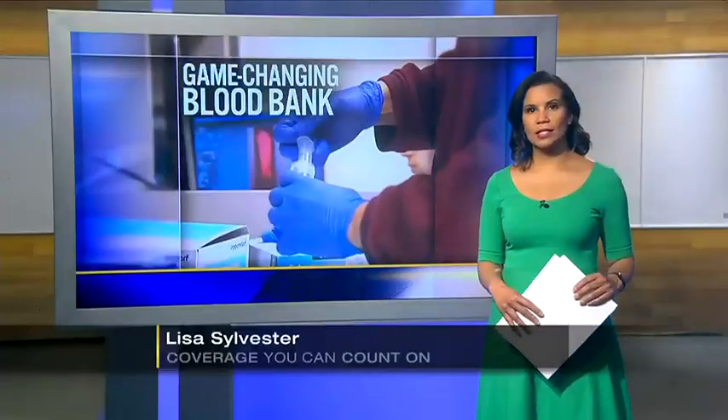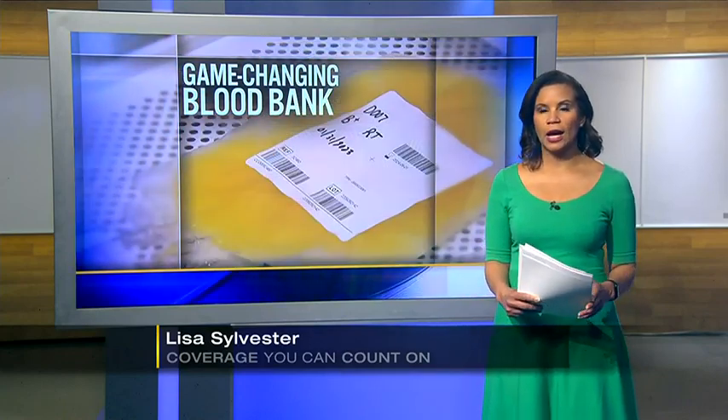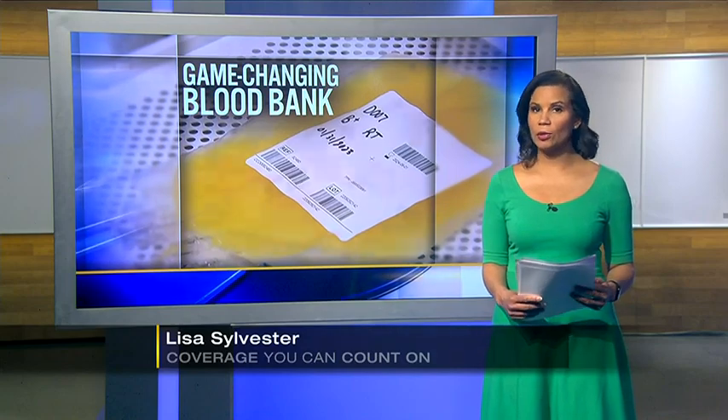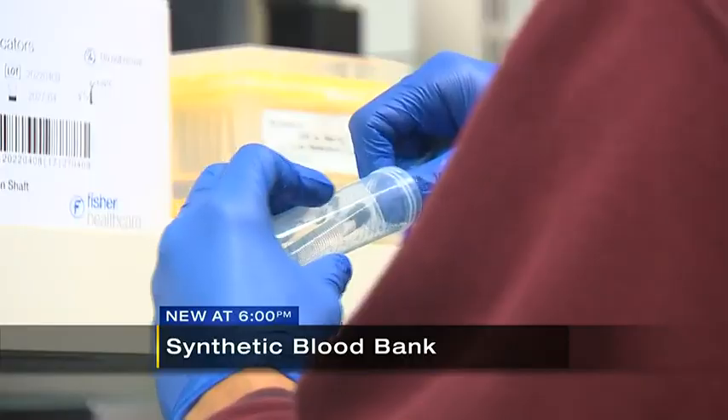And new at 6, Pitt School of Medicine is calling it a game changer. Their new synthetic blood bed is just for animals, but Channel 11's Nicole Ford learned how it could one day help everyone. It's happening inside a lab in Oakland. This is truly very transformative science that could lead to saving tens of thousands of lives per year.